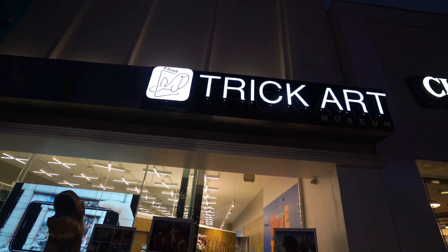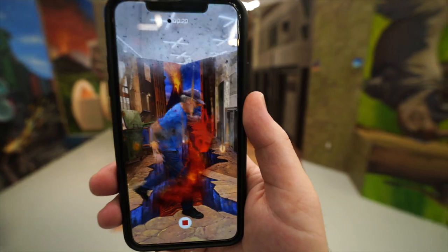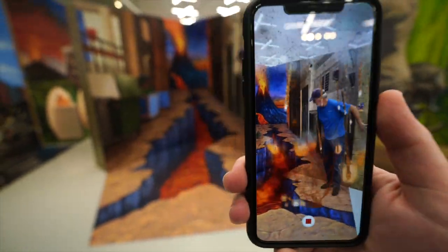The 3D AR Trick Art Museum in Santa Monica is an awesome blend of art, social media, and technology right along the popular Third Street Promenade.